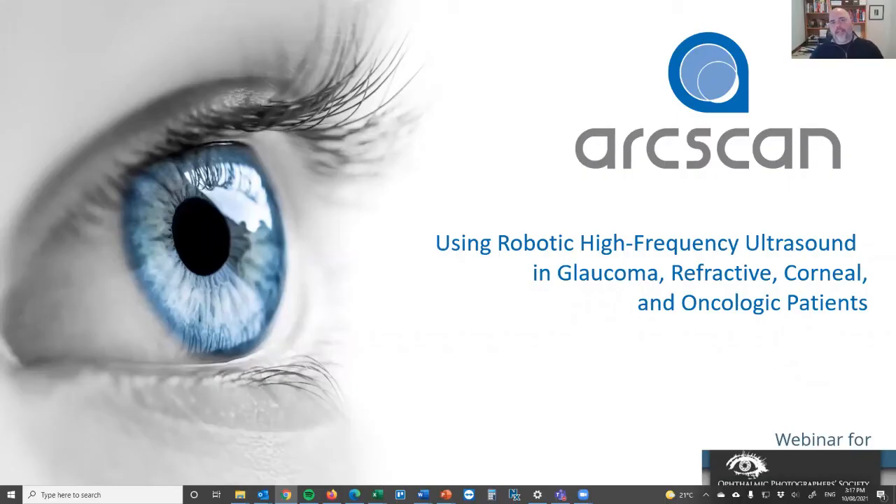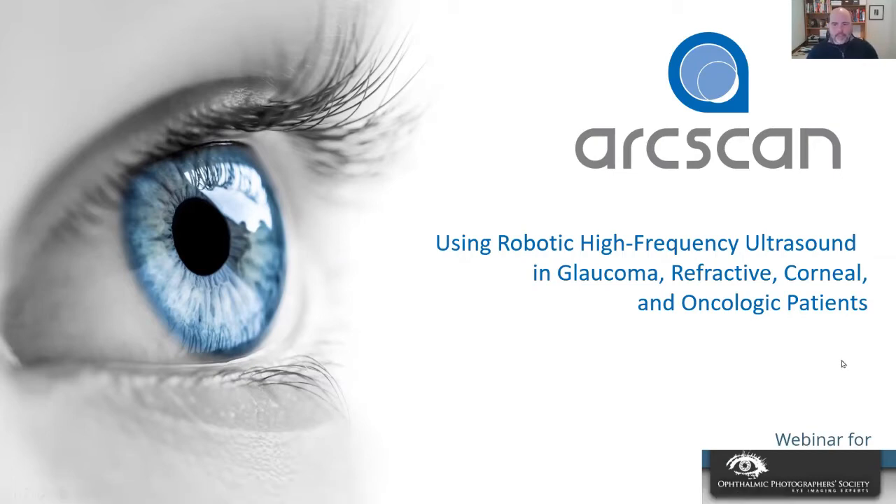Good evening, and thank you for joining us for the RScan webinar on the use of robotic high-frequency ultrasound in glaucoma, refractive, corneal, and oncology patients. This webinar is done for the Ophthalmic Photographer Society, so thank you to them.